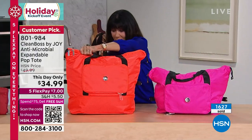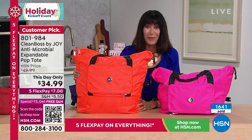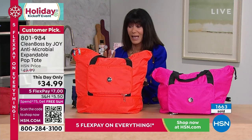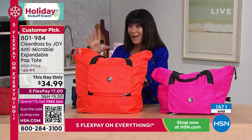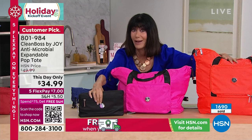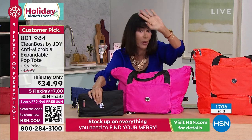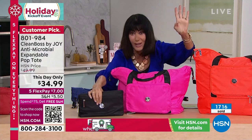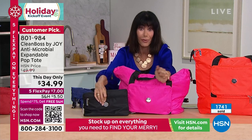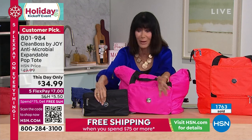This is the one that is fully expanded. What couldn't you put in this — you could put a sleeping bag in it. Think of all the people you can check off your holiday list. You're getting all the versatility, all the protection with the antimicrobial, and a bag that starts this small. At only $7 on FlexPay, no interest to get it home. The navy blue and the black are flying.